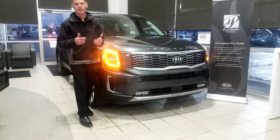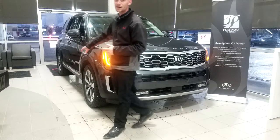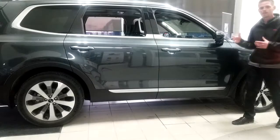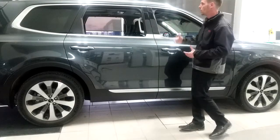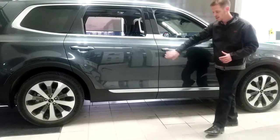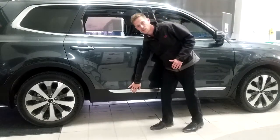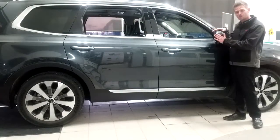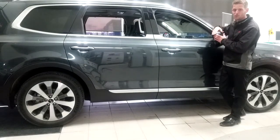We're gonna take you around the side here to show you some more features. As we come down the side, the first thing your eye is gonna catch is all the chrome — chrome roof rails going around the doors, top of the door handles, and also along the bottom of the door garnish. The side view mirrors themselves have the built-in signal repeaters; they're heated and power folding.